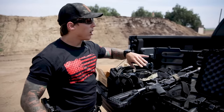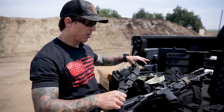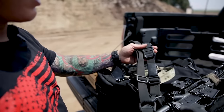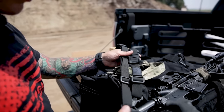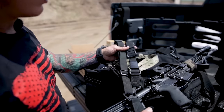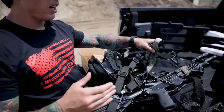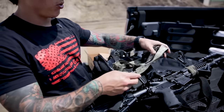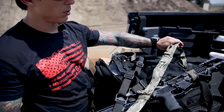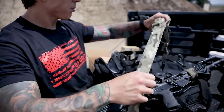The first sling I'm going to touch on is the single point sling. This specific sling right here is actually a single-to-dual point sling — it's a Magpul sling, and I really like it. Understand that there are limitations to both. The other one here is a VTAC dual point sling, which has retention so you can tighten or loosen it.